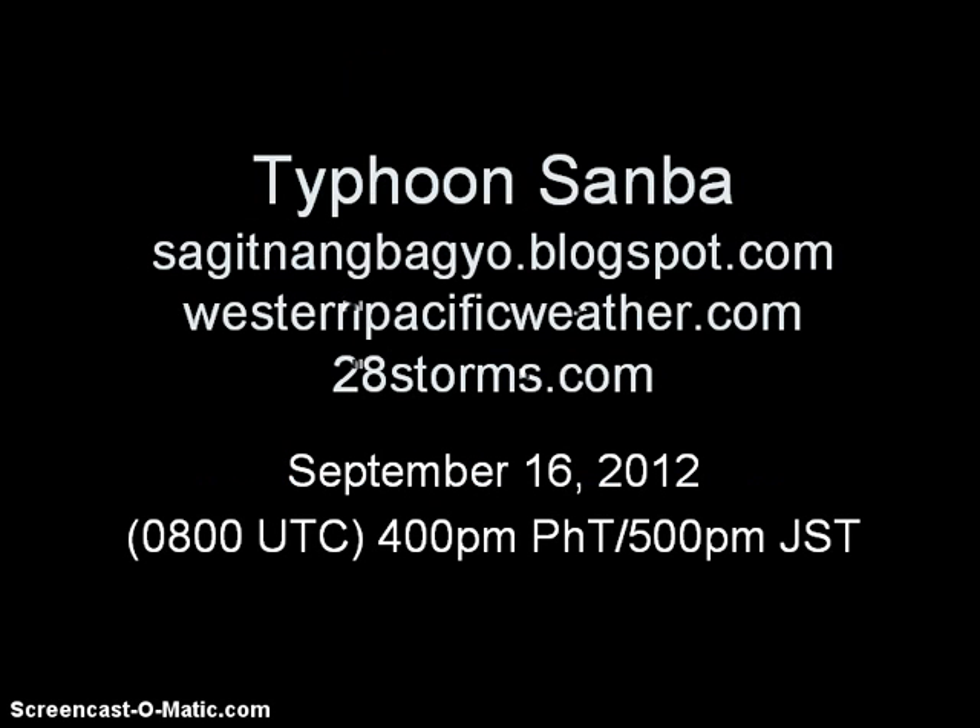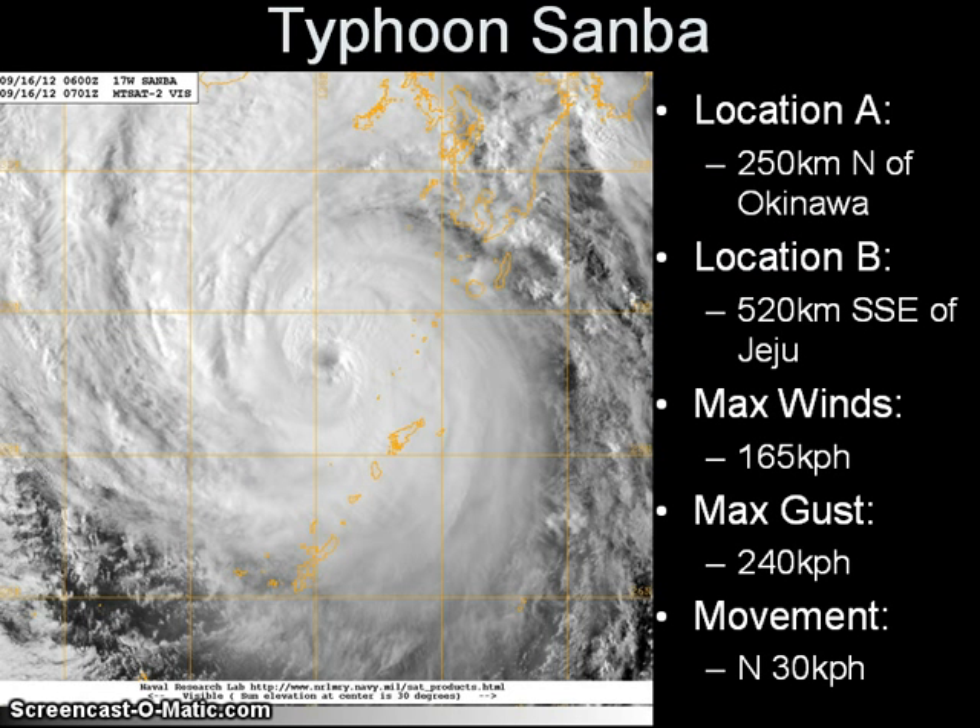Good day, this is the latest video update on Typhoon Sanba this Sunday afternoon. Sanba made landfall in Okinawa earlier this morning and is now moving into the East China Sea towards South Korea. It was last located approximately 250 kilometers north of Okinawa, or roughly 520 kilometers southeast of Jeju in South Korea. Maximum sustained winds have weakened to 165 kilometers per hour with gusts of up to 240 kilometers per hour.